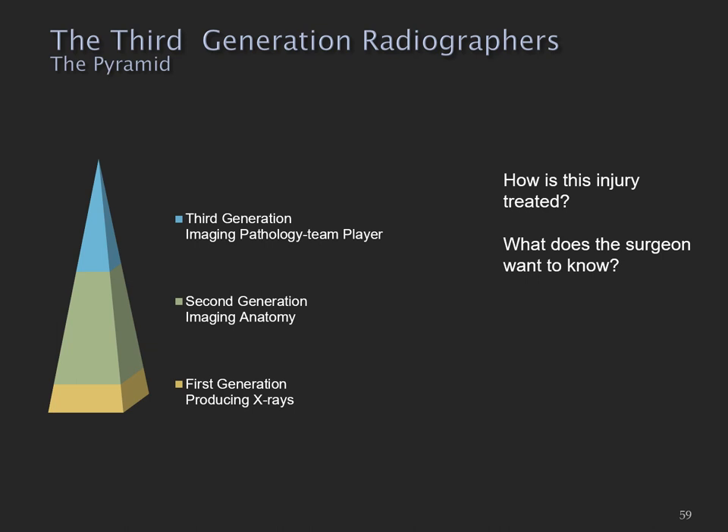The focus for the third generation is very different. I find myself in the workplace not just asking how I'm going to produce images, but asking what am I trying to achieve. It's not just can I demonstrate this pathology, but what's the next step — how is this injury going to be treated, and how does my imaging provide enough information for treatment? A closely related question is: what does the surgeon want to know? Have I provided enough information for the surgeon to conduct the surgery, or are they going to send the patient back for further imaging?